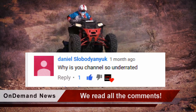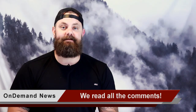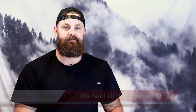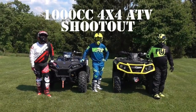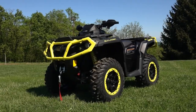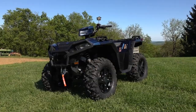Here are some personal favorites from the comments: 'Why is your channel so underrated? I could listen to this guy review stuff all day.' And even the ones who keep it simple: 'Love it.' We even appreciate the not-so-nice ones: 'That thing has a face only a mother could love,' or 'Junk and weighs a ton.' Test filming has been completed for ATV On Demand's 1,000cc 4x4 ATV Shootout, and we're currently finishing up filming interviews, so that video will be coming along soon.